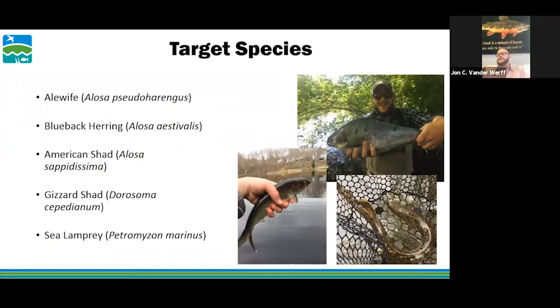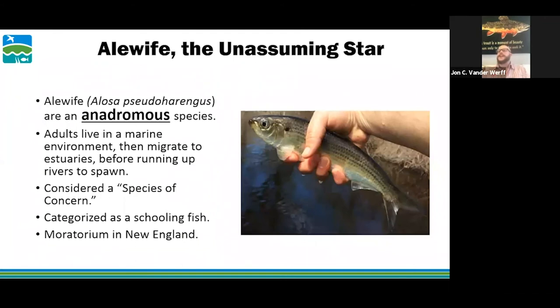We're targeting alewives specifically, but other species present this year and in years past include blueback herring, American shad, gizzard shad, and sea lamprey — all diadromous fish. The alewife is the most prevalent fish found in these traps, so we key in on them as an indicator of project success and fish passage, because they tend to move all the way through into available waters as long as water quality permits.